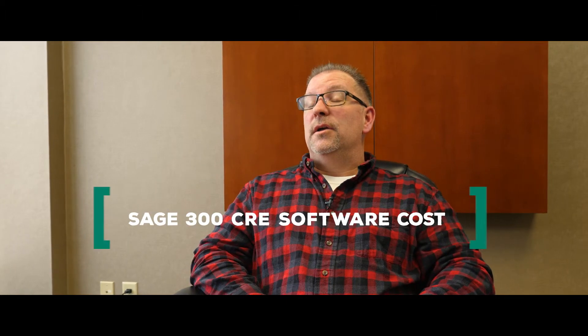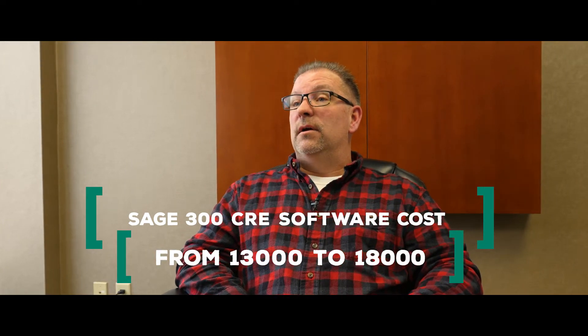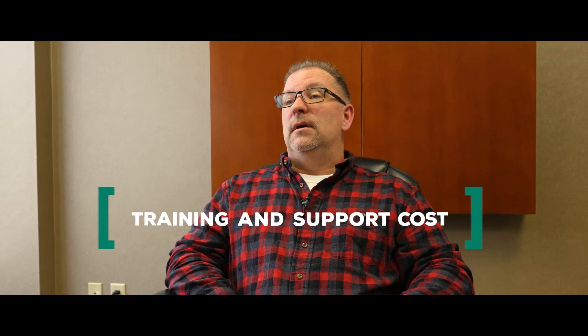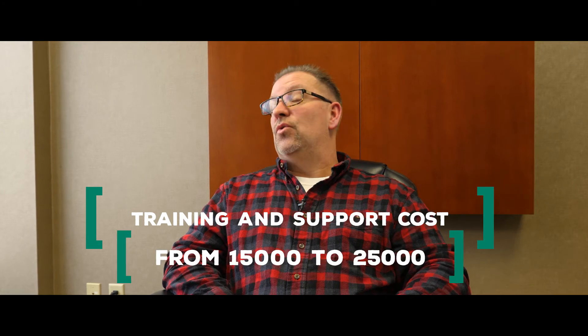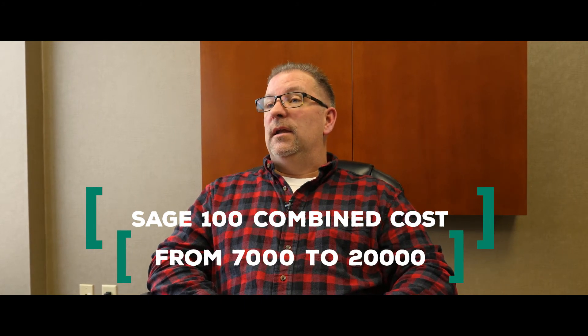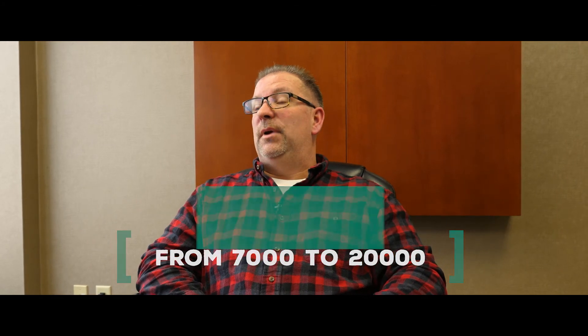A Sage 300 system typically runs $13,000 to $18,000 for software, with training and support maintenance bringing the total to $15,000 to $25,000 on the small side. A Sage 100 solution — software, training, and implementation combined — is $7,000 to $20,000 depending on how many users you have. We'll itemize everything so you get exactly what you need.